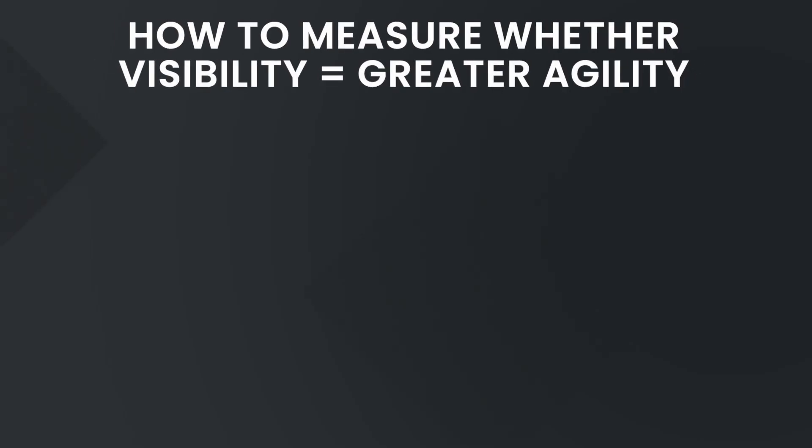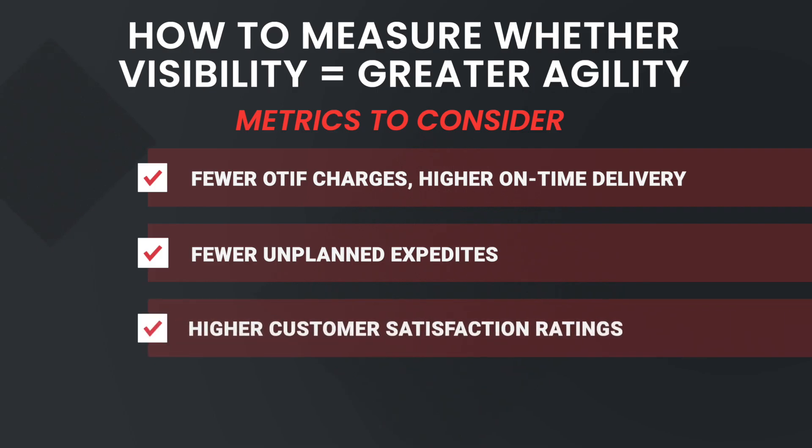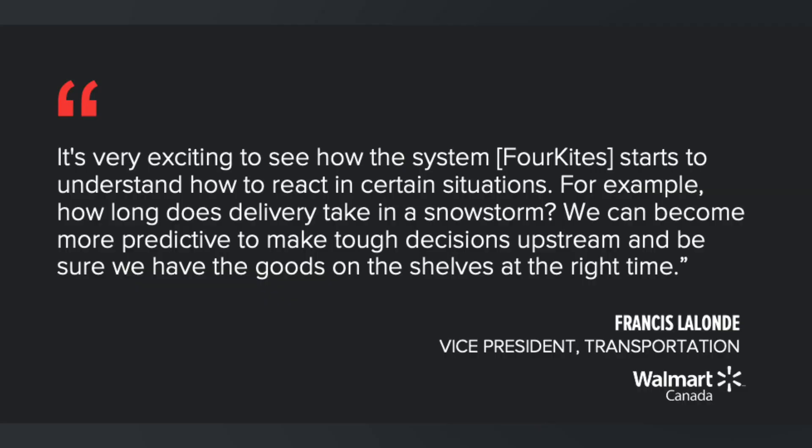How do you know if your investment in supply chain visibility is enabling greater agility in your delivery operations? Review these metrics: fewer OTIF charges, higher on-time delivery, fewer unplanned expedites, higher customer satisfaction rates, and reduction in customer call or email volume. This is what the Vice President of Transportation at Walmart Canada said after adding 4Kites: 'It's very exciting to see how the system — 4Kites — starts to understand how to react in certain situations. For example, how long does delivery take in a snowstorm? We can become more predictive to make tough decisions upstream and be sure we have the goods on the shelves at the right time.'